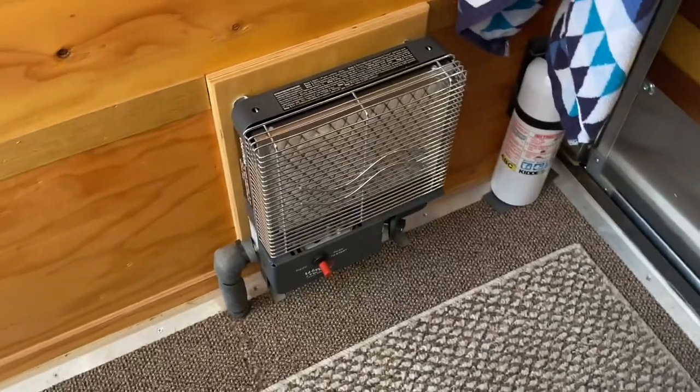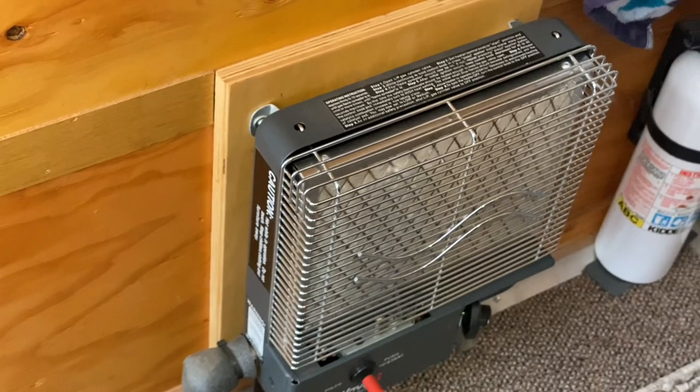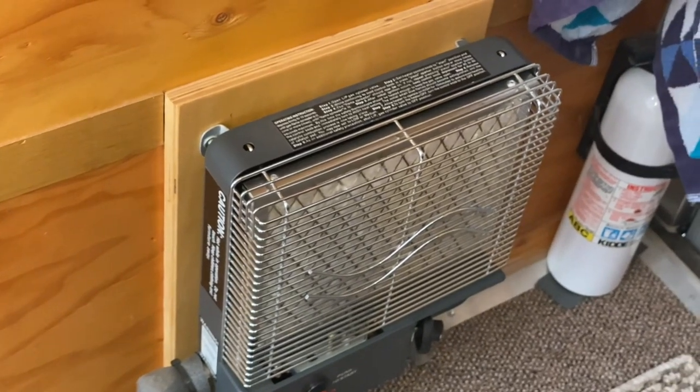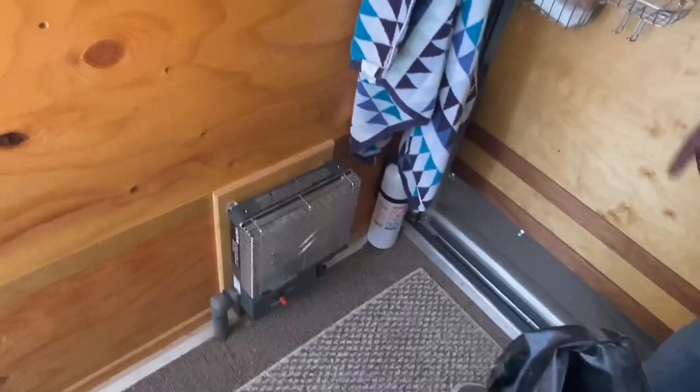Down here we have an Olympian catalytic heater. This is propane-driven — there's a regulator that straps to the underside of the trailer. You just get your 20-pound cylinder, connect it, and you can have heat.